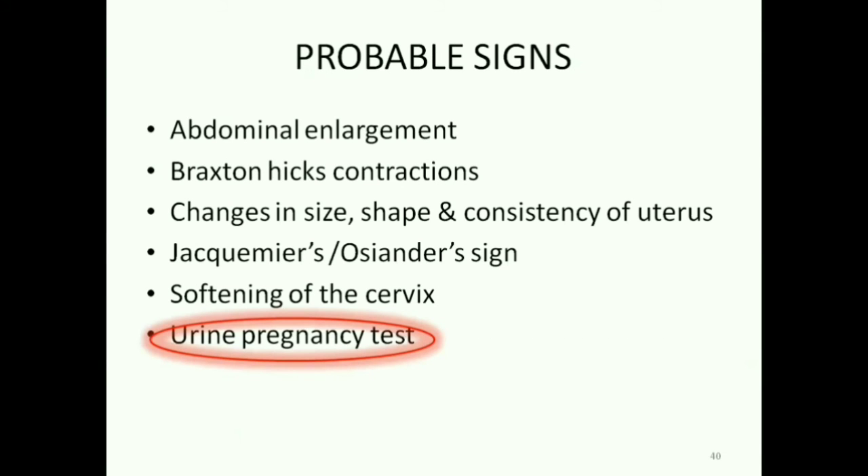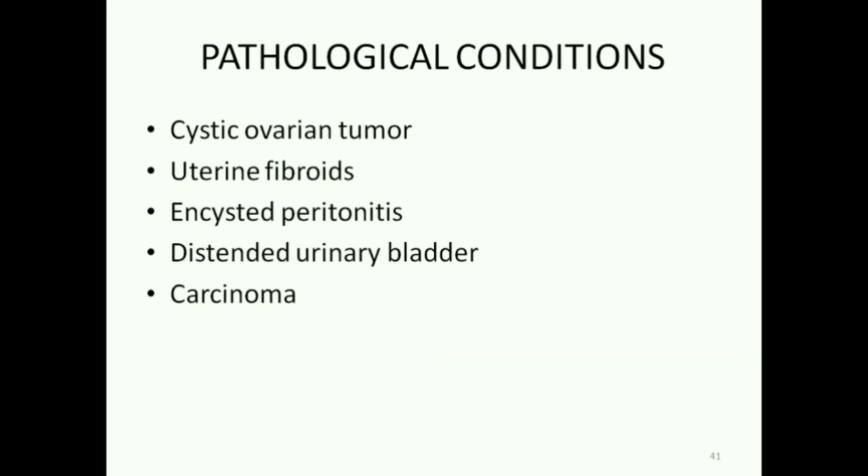You may wonder why a urine pregnancy test is just a probable sign of pregnancy. That's because pathological conditions like cystic ovarian tumour, uterine fibroids, encysted peritonitis, distended urinary bladder and some cancers can show similar signs. Certain carcinomas can even give a false urine pregnancy test.